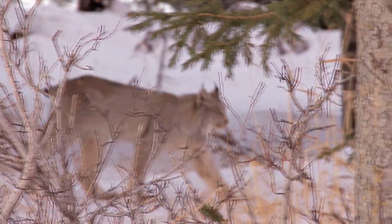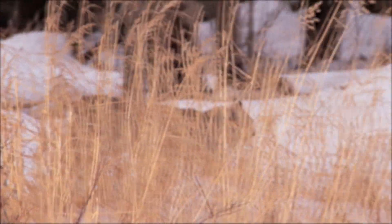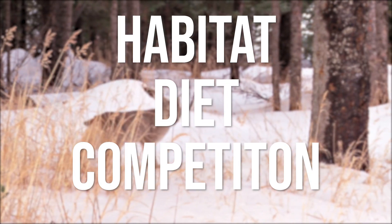But could modern-day lynxes survive in Africa? In order to answer this question, we can consider the lynx's natural habitat, diet, and the competition it may face.